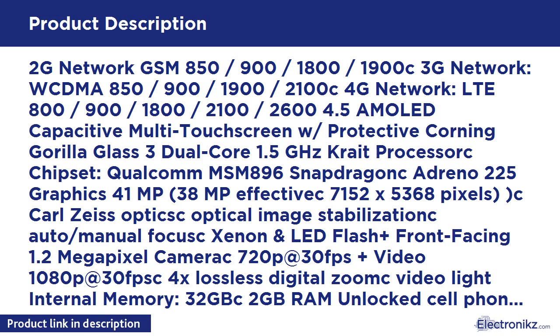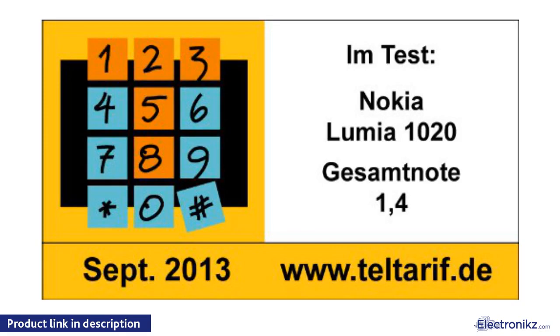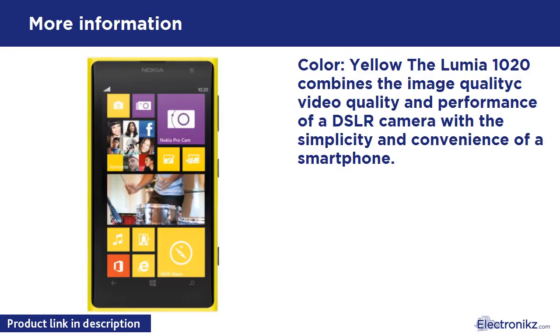Please contact the seller for specific warranty information. Color: Yellow. The Lumia 1020 combines the image quality, video quality, and performance of a DSLR camera with the simplicity and convenience of a smartphone.